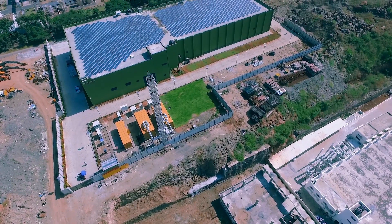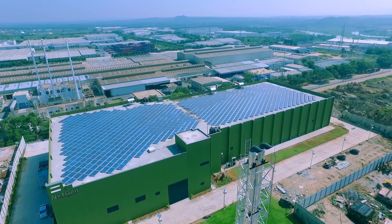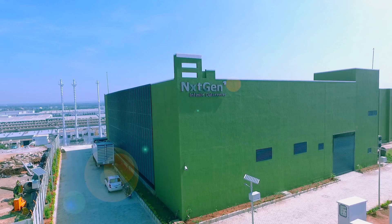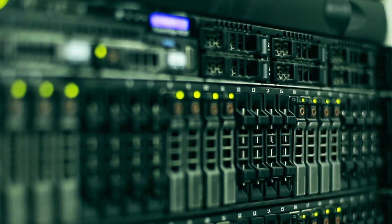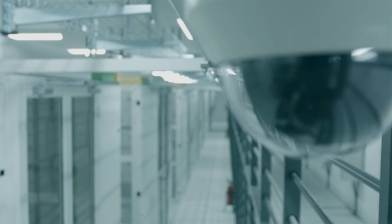India is transforming into a digitally empowered society and a knowledge economy. Government and enterprises are rolling out so many applications that touch every Indian. Foundation to this digital revolution are these data centers. We are at NextGen's HDDC facility in Bangalore, where we enable these applications to run smoothly, in a precise environment and very, very securely.